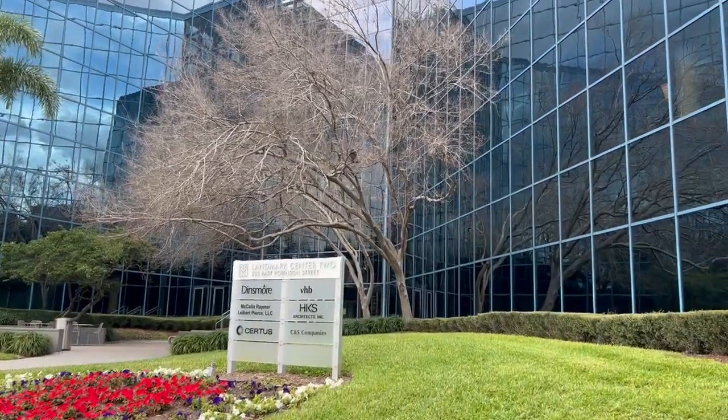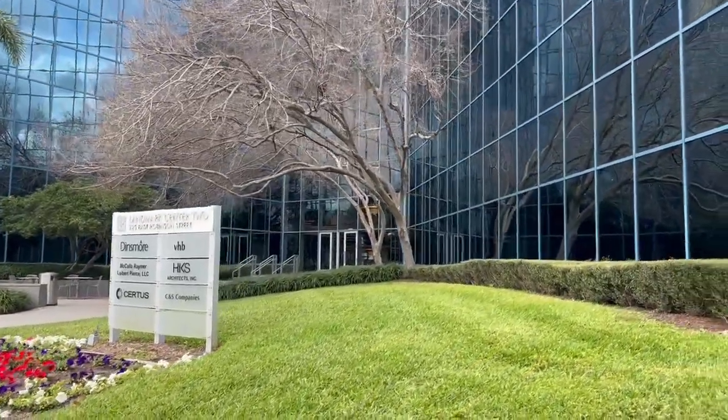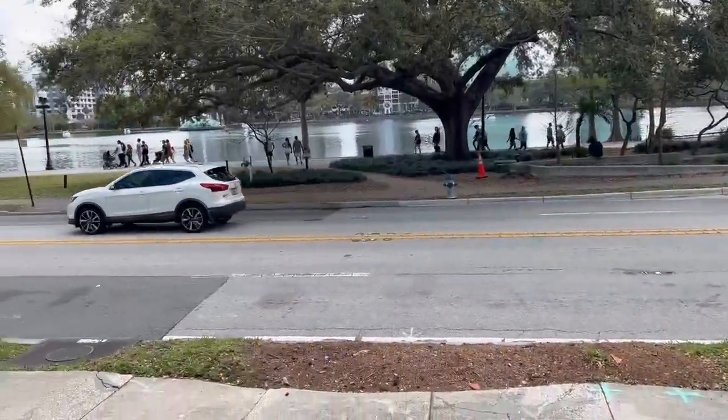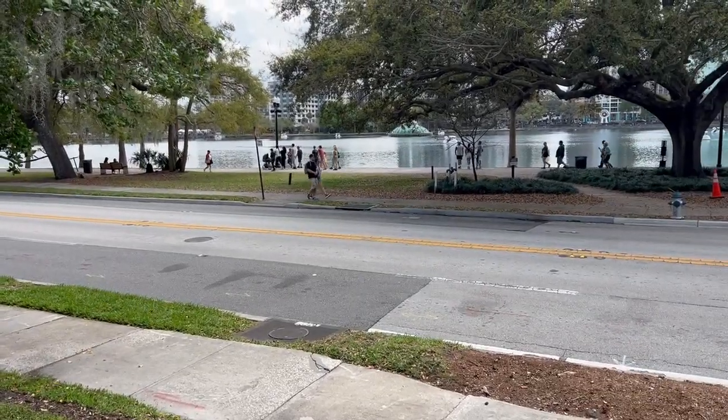Good morning tree lovers. I'm Joel Mizell with The Tree Planters at thetreeplanters.com. I'm in downtown Orlando at Lake Eola Park. There it is — Lake Eola and the park that's built all the way around it.